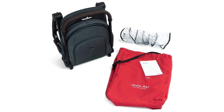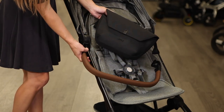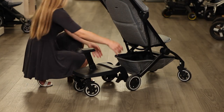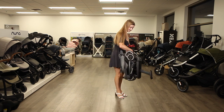Two accessories are included with purchase of the Aire: a rain cover and a protective travel bag. Additional accessories are available including a bumper bar, cupholder, foot muff, and parent organizer. While the Aire cannot convert to a double, Jules offers a footboard accessory sold separately that allows your older toddler to sit or stand behind the stroller, and the footboard can stay attached to the frame when folded.